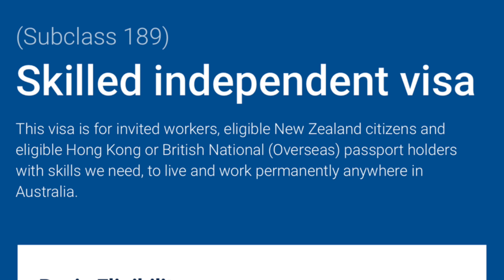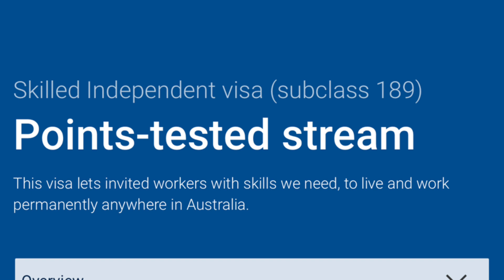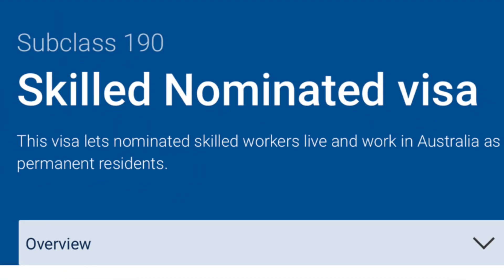Visa 189 also has a stream for New Zealand passport holders and Hong Kong passport holders. However, I will be concentrating on the stream for invited skilled workers from anywhere in the world. This is called the point-tested stream, Subclass 189.